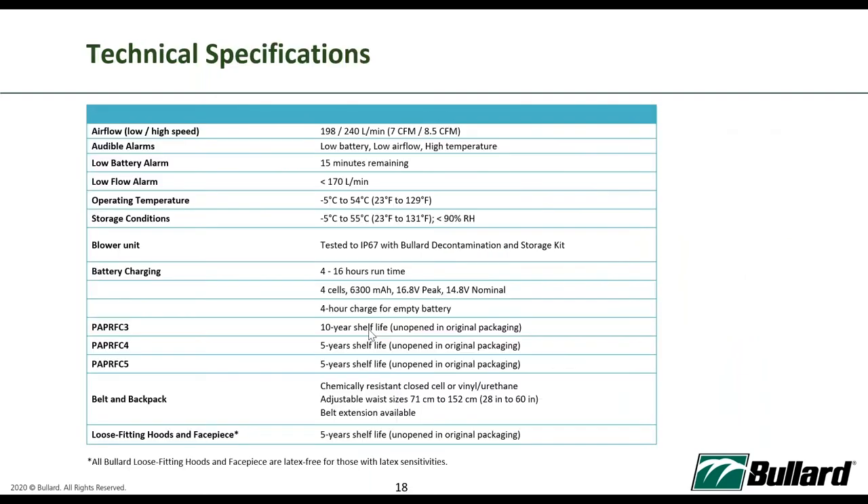Here are the brief technical specifications of the EVA. We have two speeds: low flow at 198 litres per minute (7 CFM) and high speed at 248 litres per minute (8.5 CFM). Battery running time varies from 4 to 16 hours due to different hood types requiring different energy to deliver the same airflow. The PAPR FC3 HEPA filter, when unopened in original packaging, can be stored for 10 years. All loose-fitting hoods or face pieces have a 5-year shelf life in unopened original packaging.